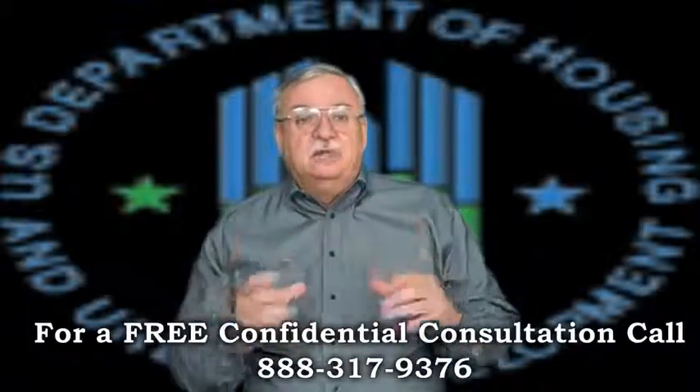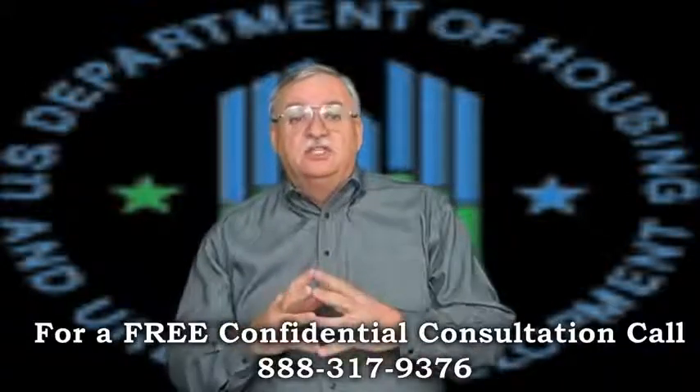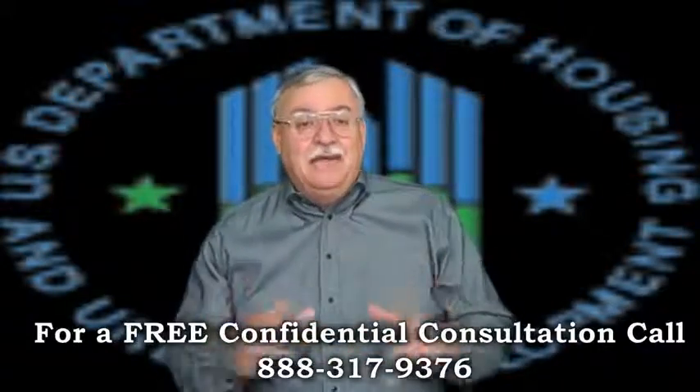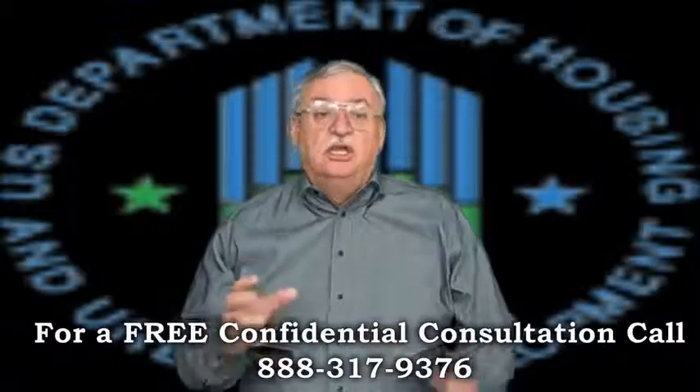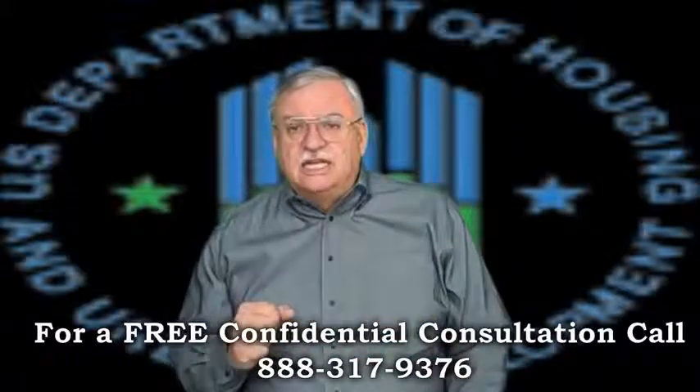If the mortgager is deemed eligible for the FHA short sale, an Authorization to Participate, or ATP as it's more commonly referred to, will be issued detailing the terms of the short sale, including the minimum net the servicer can accept.